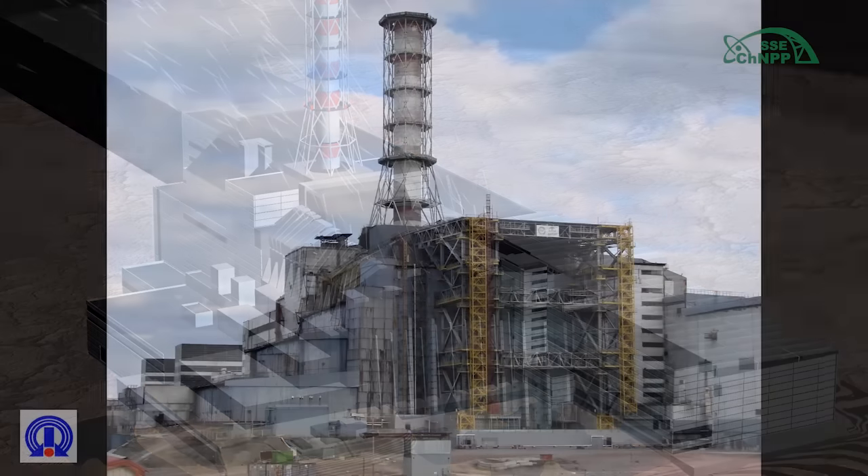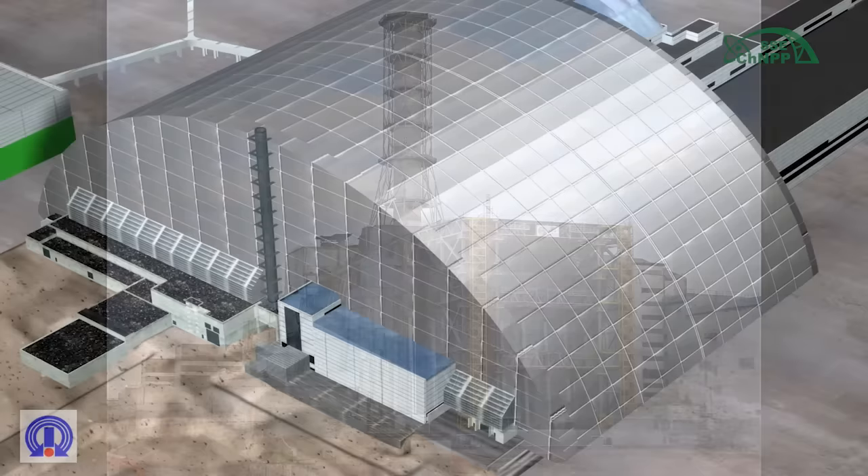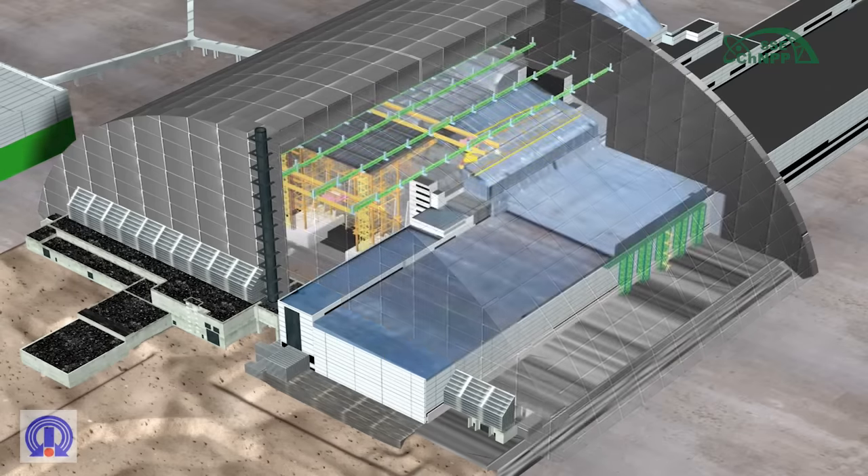During 2004 and 2008, work was done to stabilize the shelter object's structures, which provided an acceptable safety level for the stabilized structures by the end of 2023. In the future, the unstable structures problem will be solved by their dismantling in some areas inside the localizing safe confinement structure.